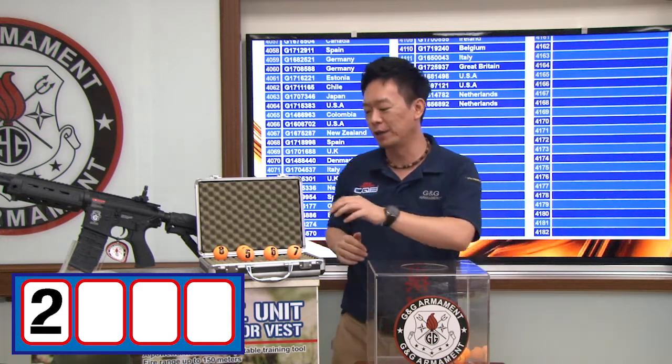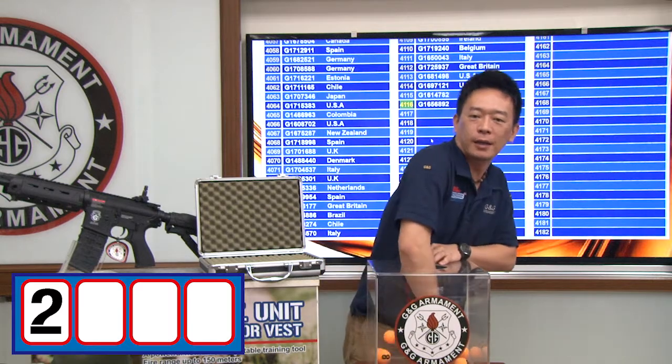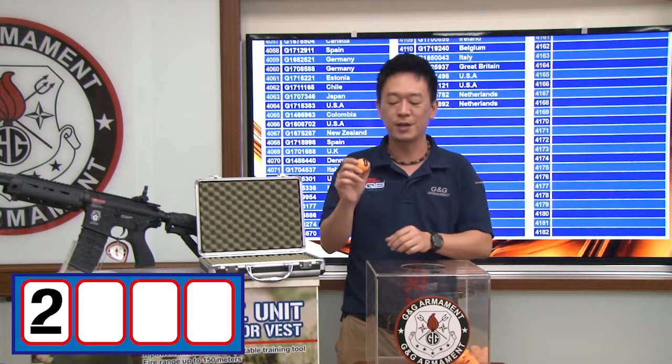Now we have all the numbers in and we will find out what's the second number. The second number is 0.